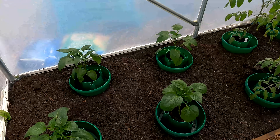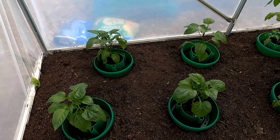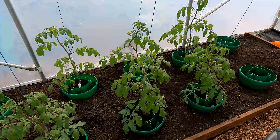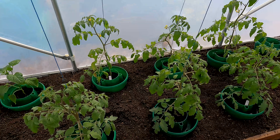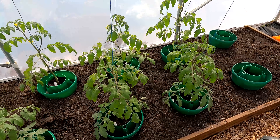Into the polytunnel - right, first of all on the left here we've got the sweet peppers, a variety called King of the North, and they're looking pretty decent. Then we move on to the tomatoes - we've got six plants in this section. The three at the back are Sun Gold and the three at the front are Large Bord Ball, all looking nice and healthy.